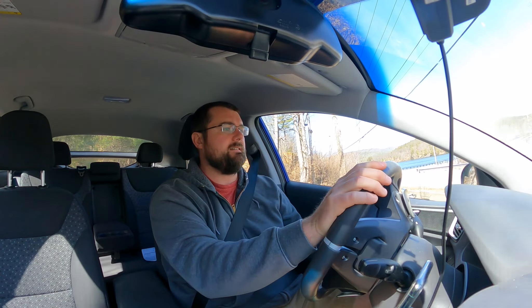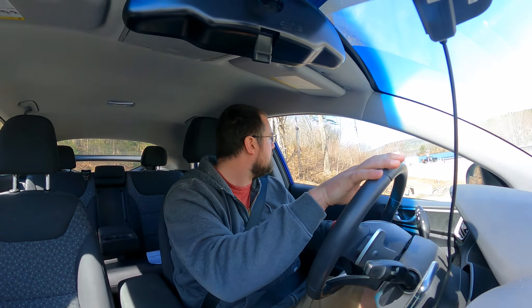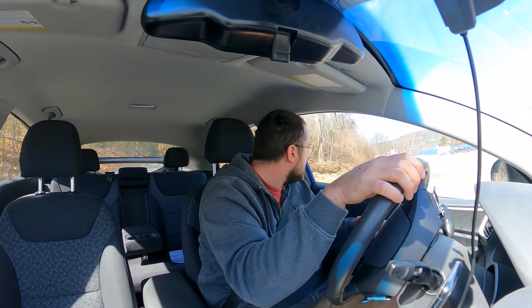I'll talk about Carvana and Vroom — I'm working on both of them right now. I'll talk about that experience in a later video. I'm selling two cars at the same time with two different companies. But I want to talk about the Ioniq because the Ioniq is sold. I've signed away the rights to it, and it gets dropped off Saturday.